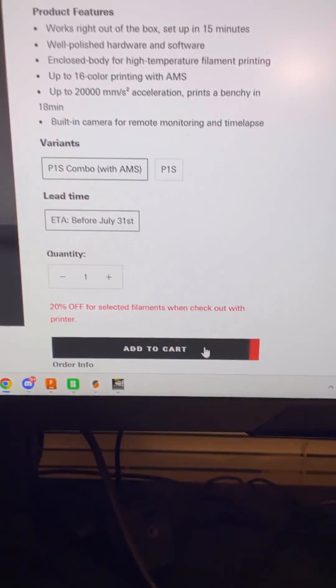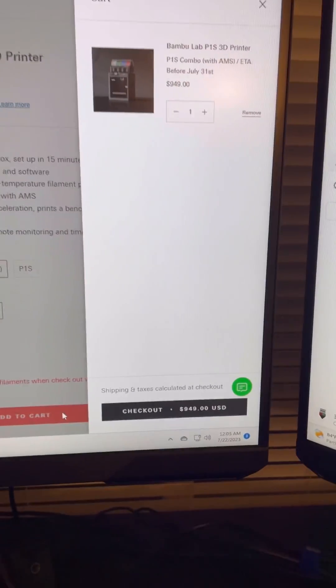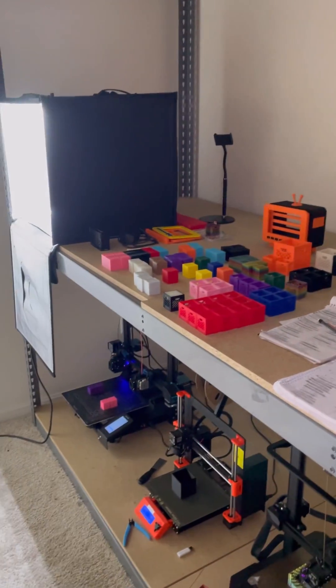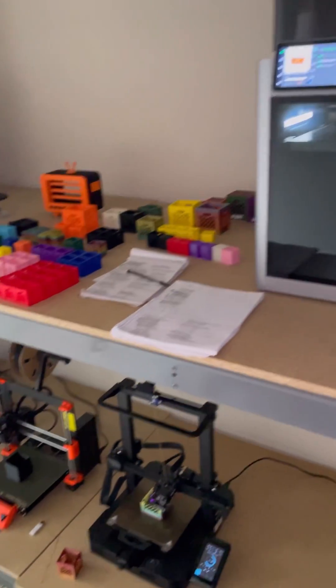As you guys know, I sold most of my print farm at the beginning of the year so I could upgrade with better equipment, and now is the time. These two new printers are really going to increase the efficiency of my 3D printing business in every aspect.